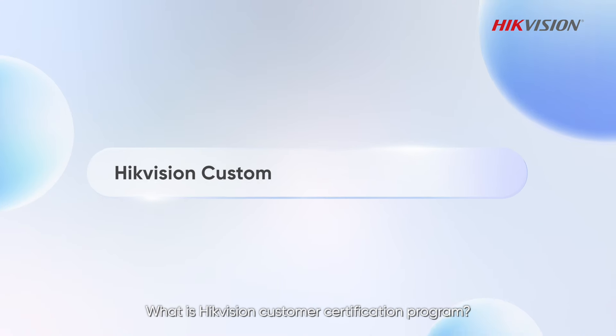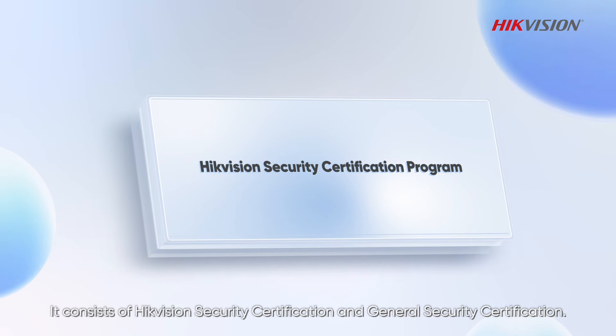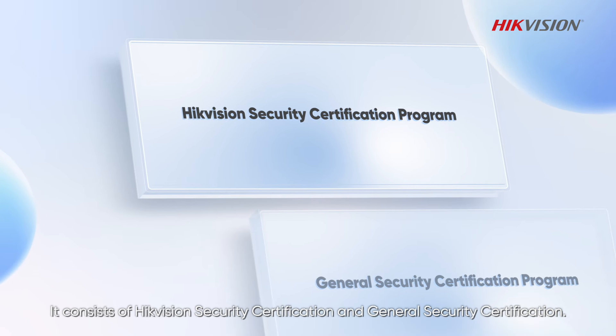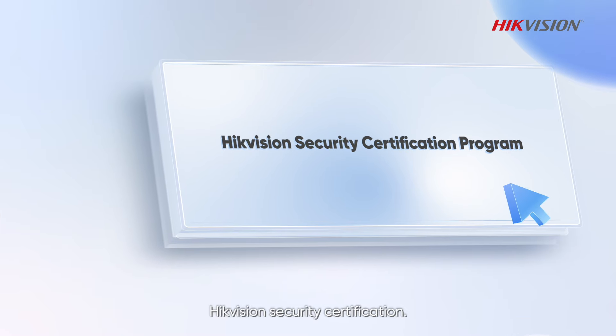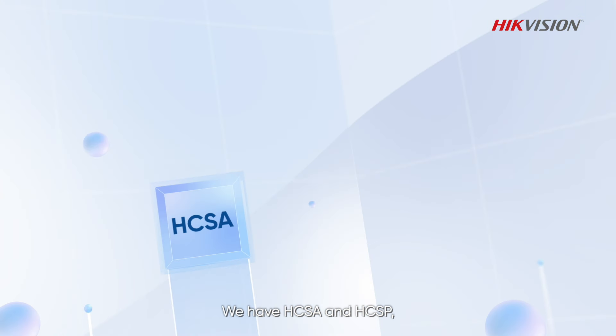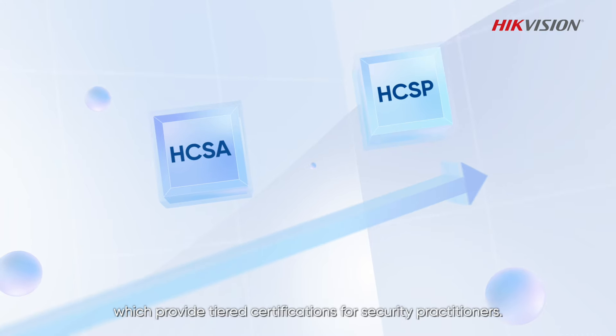What is the HikVision Customer Certification Program? It consists of HikVision Security Certification and General Security Certification. HikVision Security Certification includes HCSA and HCSP, which provide tiered certifications for security practitioners.